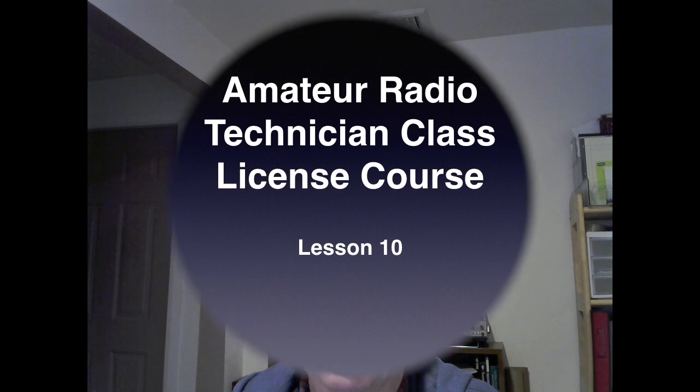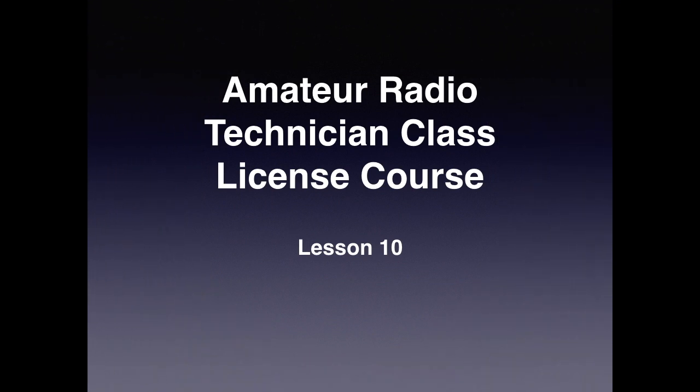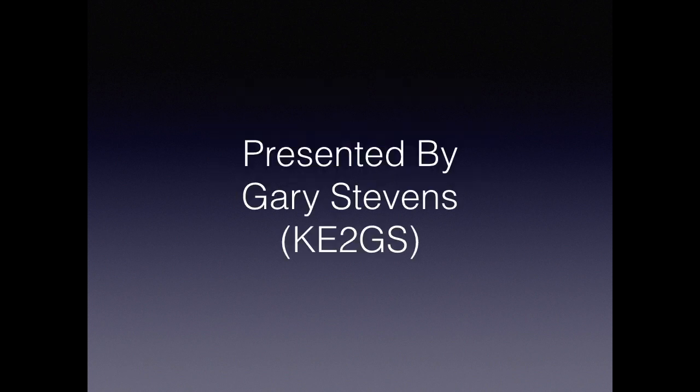This is the final installment of the technician license course, as you've likely guessed — it's all about safety. Are you ready to learn? Well, let's get started. This is the Amateur Radio Technician License Course, Lesson 10. I'm your instructor Gary Stevens, Kilo Echo 2 Golf Sierra, that's KE2GS.